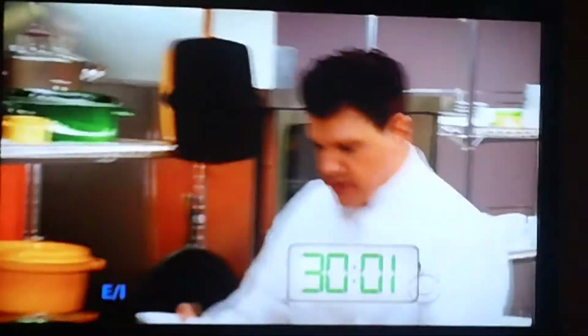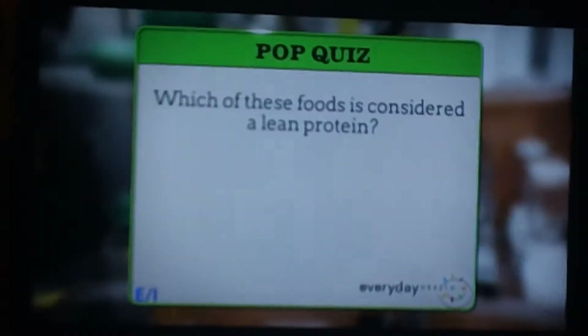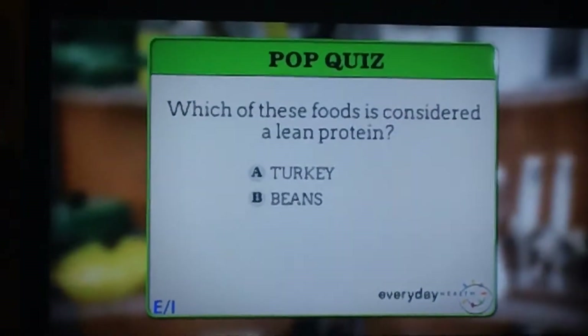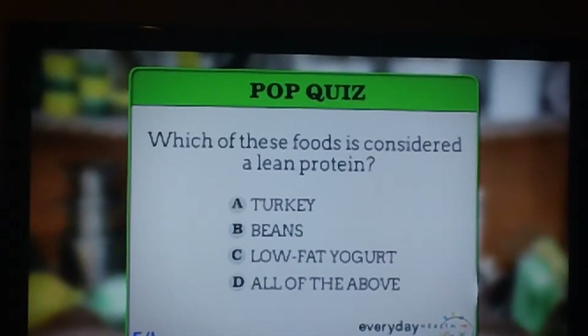We're at the halfway point. The chefs are trying to slash the calories from the Parker family's lamb tikka masala. It's time for our first break and the Everyday Health Top Quiz. Eating lean protein is an important part of maintaining a healthy diet. Which of these foods is considered a lean protein? A. Turkey. B. Beans. C. Low-fat yogurt. Or D. All of the above. The answer when we return to Recipe Rehab.